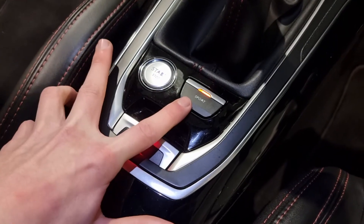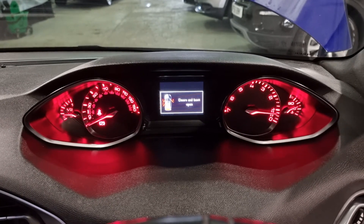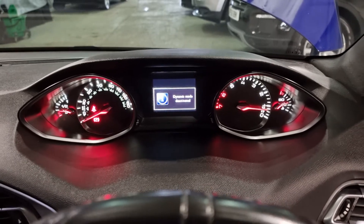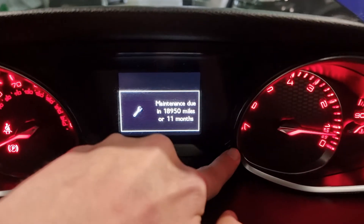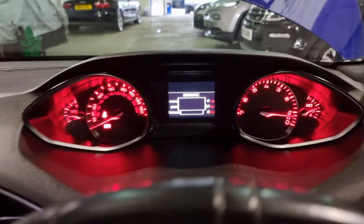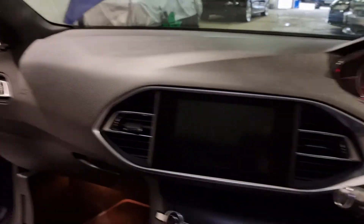We've got the stop-start button, your sport button, and also your electric handbrake. Let me show you the sport mode because I think it's quite cool. If you watch the clocks as we stick it into sport — everything lights up red. It's just a nice little thing with it being quite sporty. You also get the sporty display as well. Loads of different options on here — a beautifully specced car, and in general the interior just looks gorgeous. Very, very impressed from Peugeot.